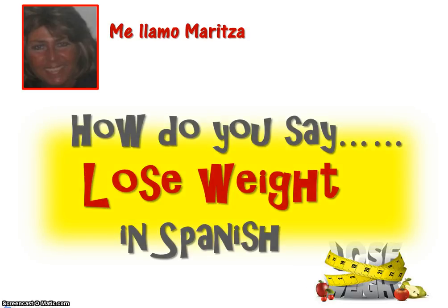Hola, me llamo Maritza. Hello, my name is Maritza. I'm a retired Spanish teacher. I work from home now, and today we're going to learn how do you say 'lose weight' in Spanish.